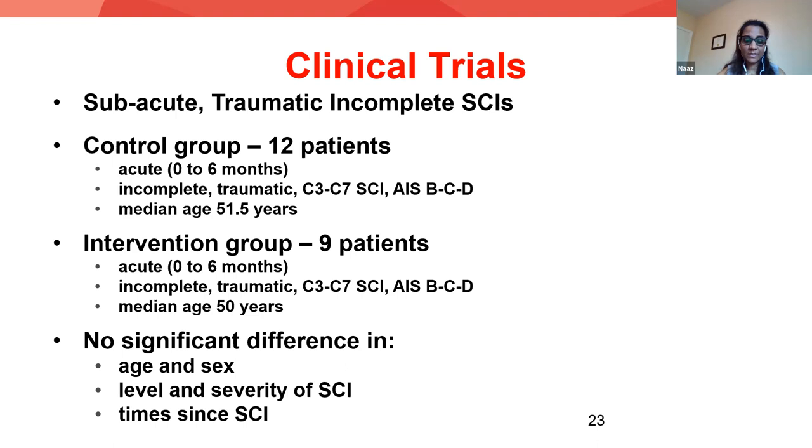Participant demographics: we had 12 participants in the control group and nine in the intervention group. Irrespective of group allocation, all study participants had sustained an SCI between zero to six months, all had incomplete traumatic injury between C3 to C7, median age for the control group was 51.5 years, and median age for the intervention group was 50 years. There were no significant differences in terms of age, sex, level and severity, or time since SCI. Outcome measures used were the Functional Independence Measure (FIM) — particularly the self-care sub-score — the Spinal Cord Independence Measure (SCIM) self-care sub-score, and the Toronto Rehabilitation Institute Hand Function Test.